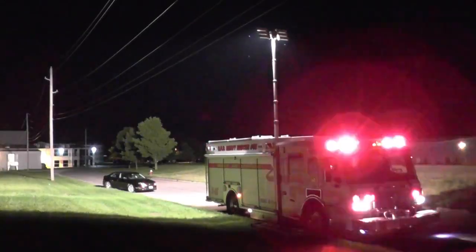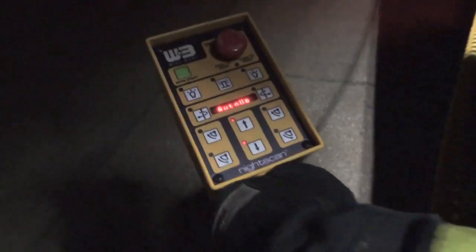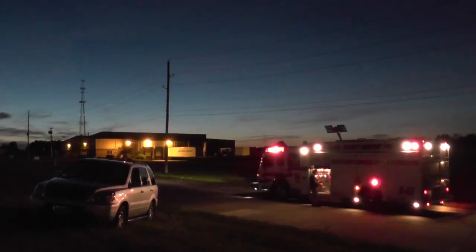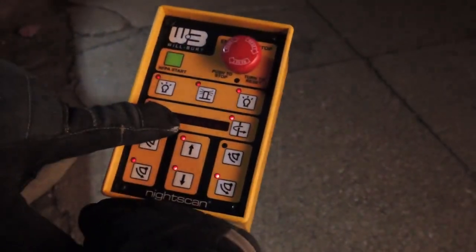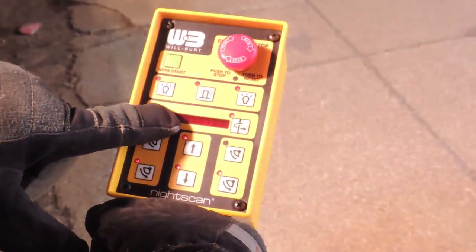NightScan meets all NFPA requirements, including look-up light and wind survival ratings. The quick and easy auto-deploy extends the tower with the push of a button. The full-function controller with LCD feedback gives you complete control, even while wearing gloves.